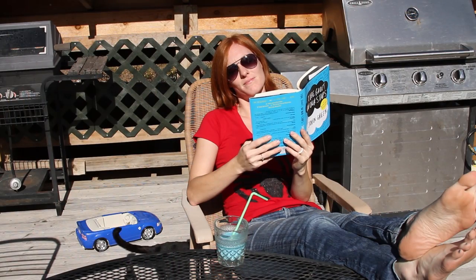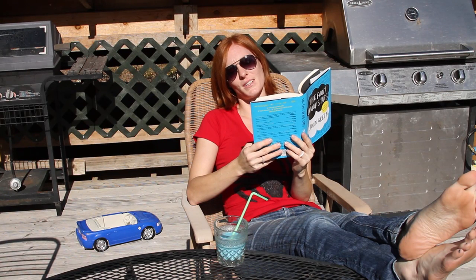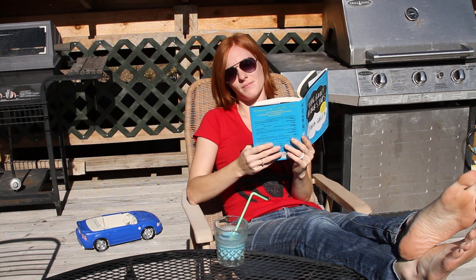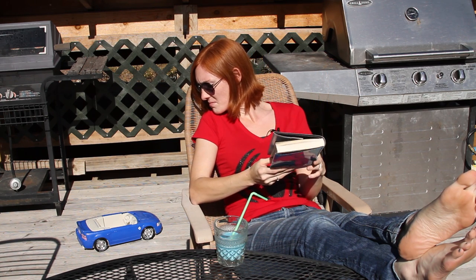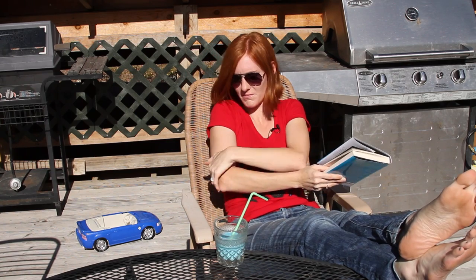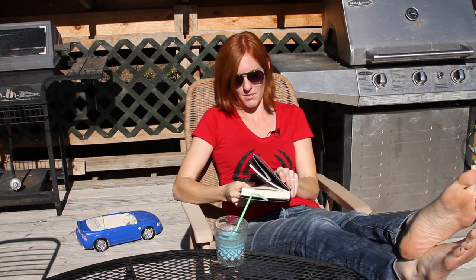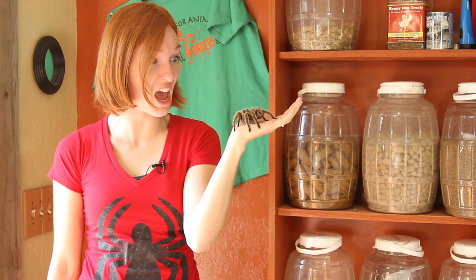Imagine yourself relaxing on vacation in South America, basking in the warm sun of the deserts of Chile, reading an awesome book. You feel a little tickle on the back of your arm. You slowly turn around. You see — oh, it's just a scrub brush blowing against you. So you move a little bit, readjust, turn back to your book, and — AHH! Eight eyes, eight furry legs, and two pointy venomous fangs!